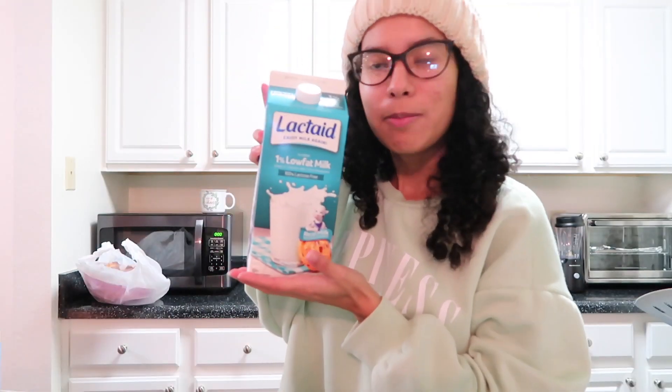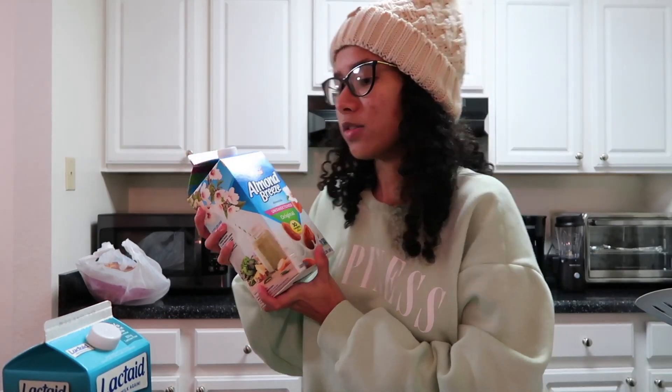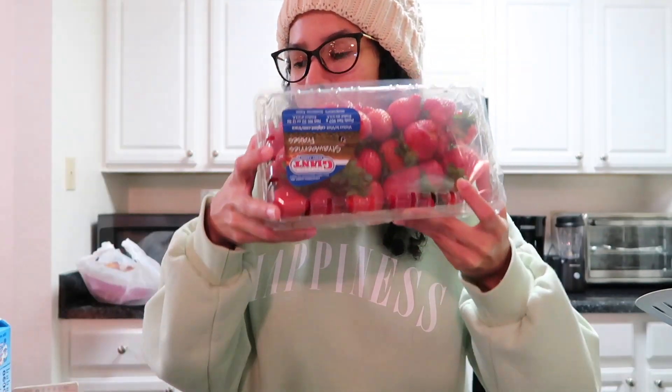I have one of those mac bowls and then two of the broccoli cheddar bakes. We also have some milk — Christian gets the regular one and then I get the Almond Breeze unsweetened. I also got some whipping cream for drinks.